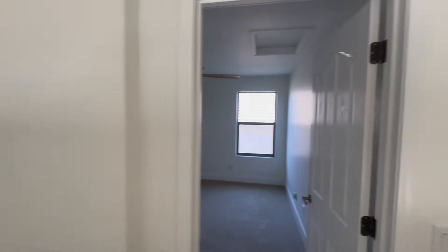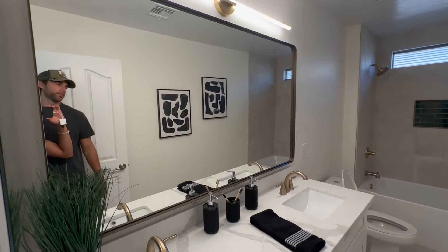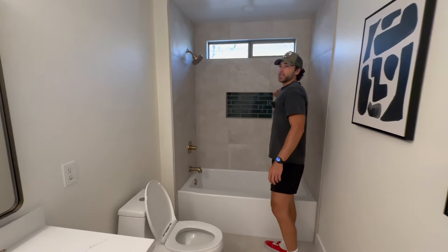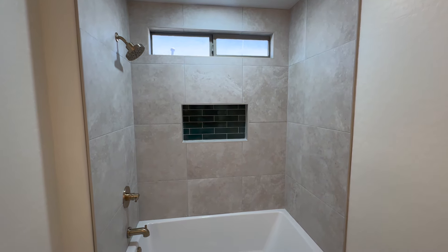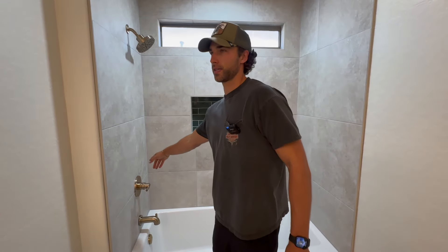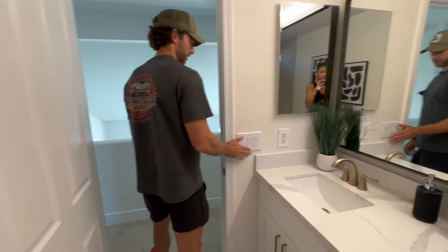First bathroom upstairs — guest bathroom. Really nice, came out really good. These tiles are actually really cheap tiles, but I think they look really good with this light. I think it turned out nice with the gold finishes. Delta fixtures — these are like triple the price of the cheap ones, but I think people will appreciate the Delta faucets as well.